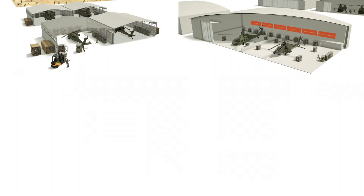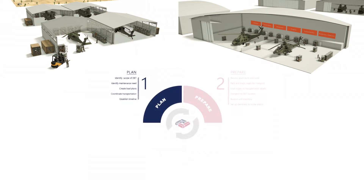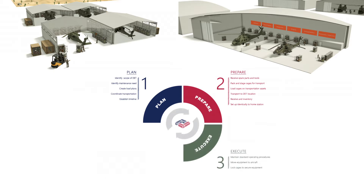The mobility aspect of our cages enables what we call the Always Ready concept. For aviation, we call it the Lean Circle: plan, prepare, execute, and retrograde.